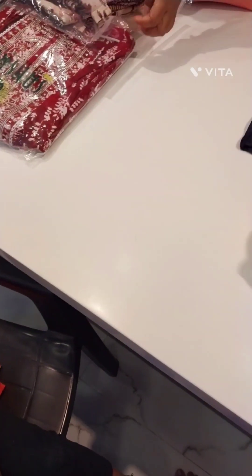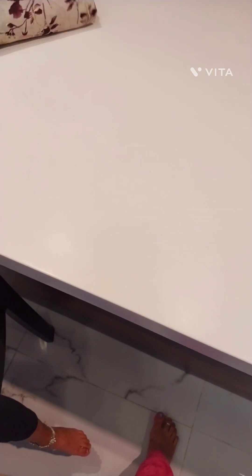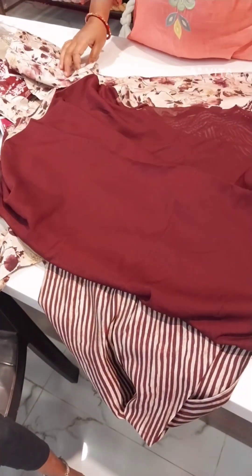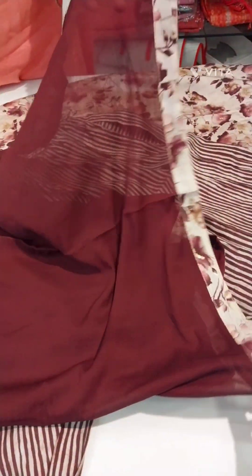This is the dupatta. Formal pant and free pants included, along with dupatta — the dupatta has a beautiful border.